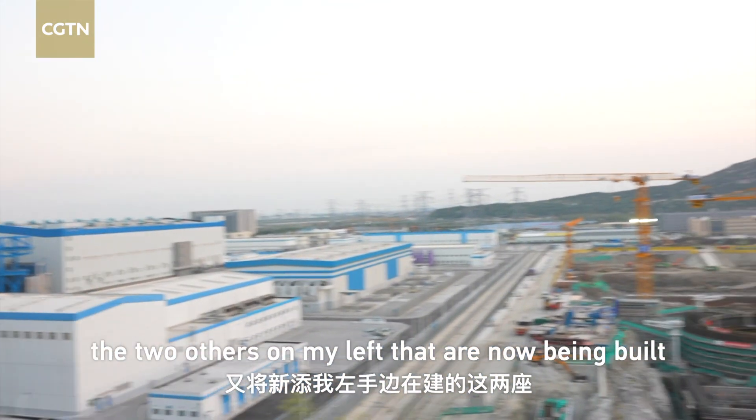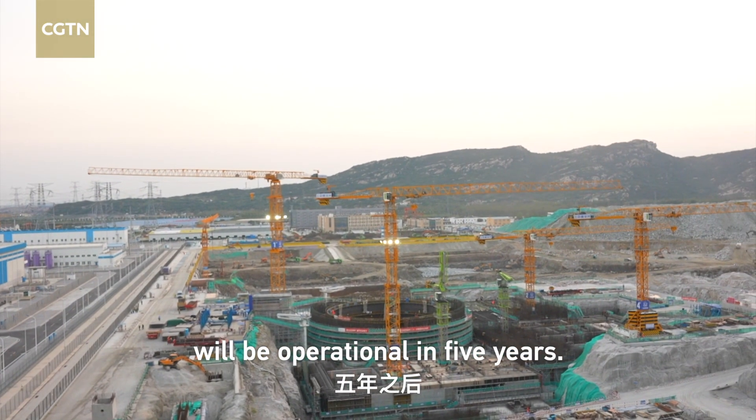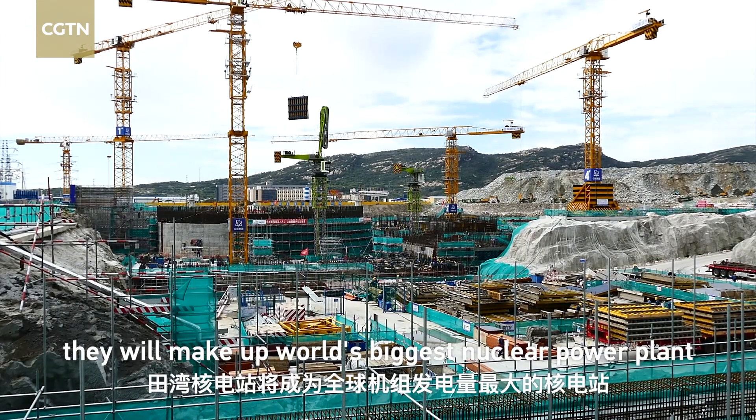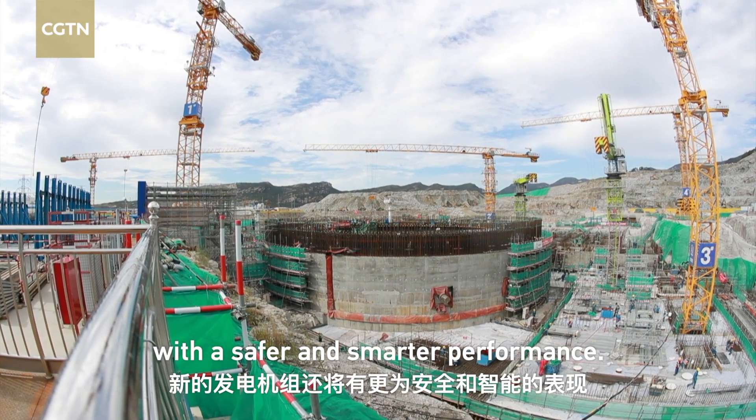Adding to the six nuclear reactors off China's east coast of the Yellow Sea, the two others on my left that are now being built will be operational in five years, and altogether they will make up the world's biggest nuclear power plant with safer and smarter performance.